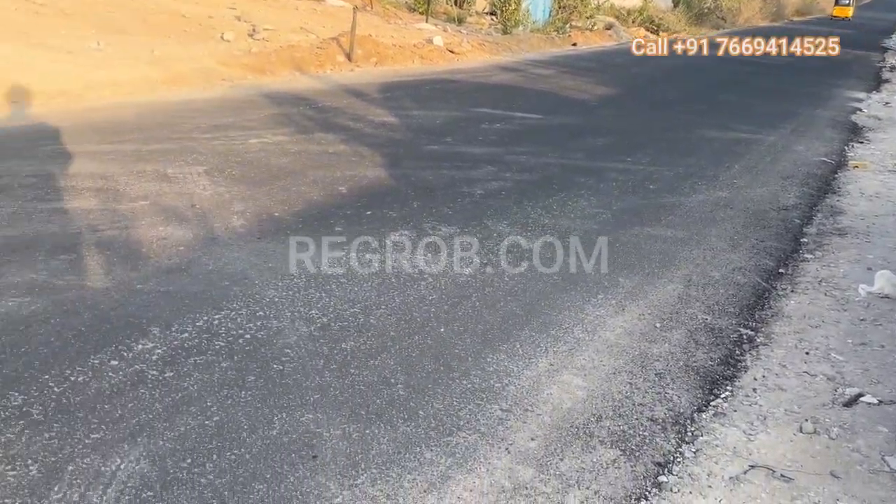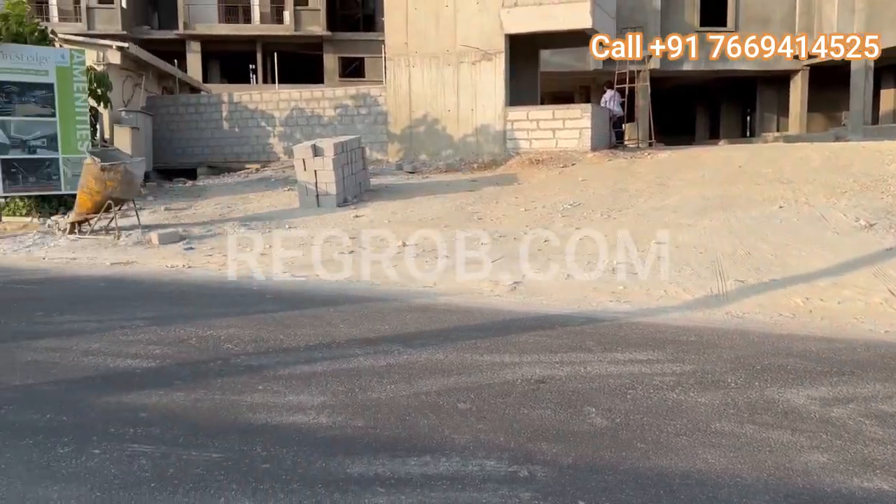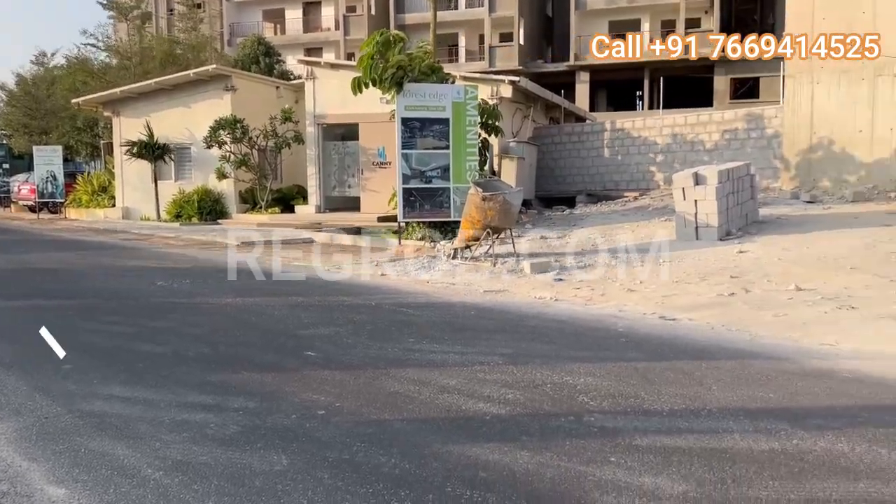Hello everyone. Welcome to another exciting episode. Today we are diving into the serene and luxurious world of Kani Lifespace's latest venture, Kani's Forest Edge in Bacchupalli, Hyderabad.